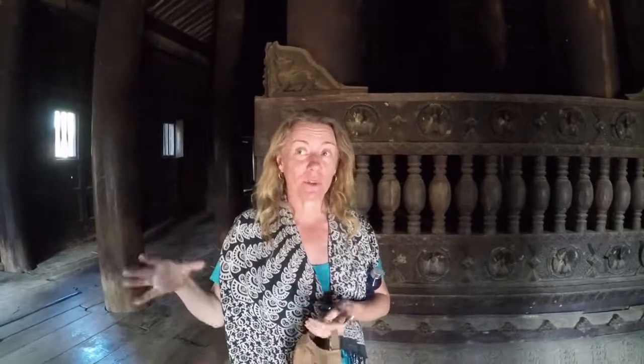Look at all the bats up there. This entire monastery is made of teak wood and they used one tree. Some of the smaller pieces are 30 years old, all the way up to 60 years old. These things are beautiful.